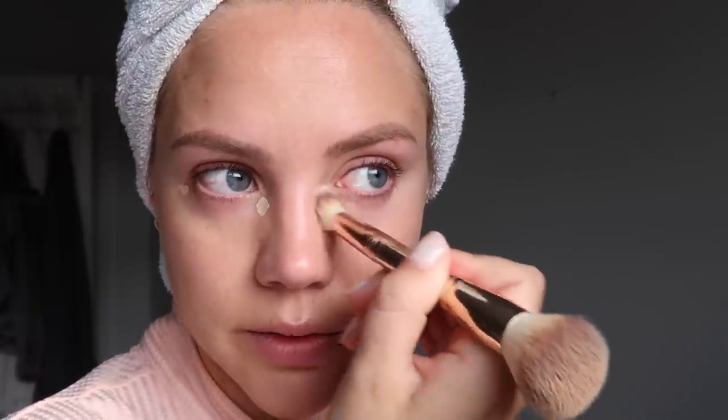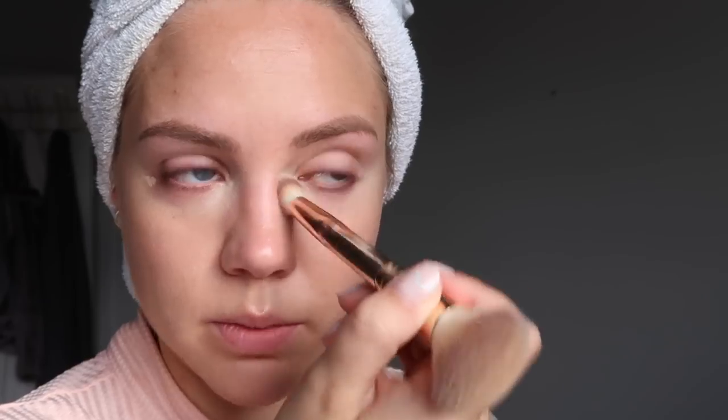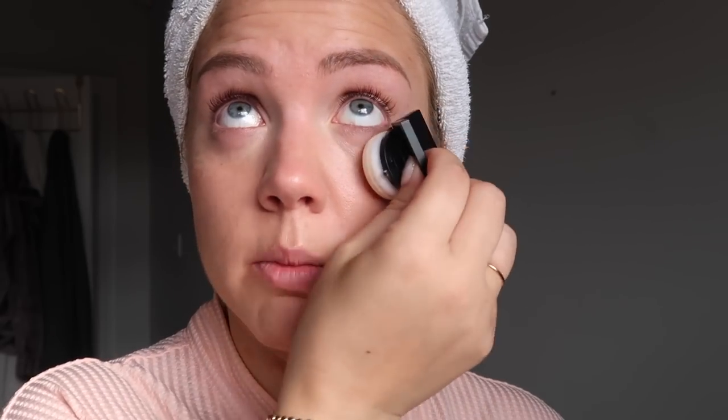This concealer is so pigmented. It's really light in consistency but very pigmented, so anywhere I need a little bit of extra coverage I'll go over it with whatever's left on the brush. I'm taking my Pound Cake Huda Beauty Setting Powder and putting that right under my eyes so it doesn't crease. I also have Banana Bread for the rest of my face, but Pound Cake under the eyes is perfect. I'm going to put Pound Cake everywhere today because I don't want to do a cream bronzer.